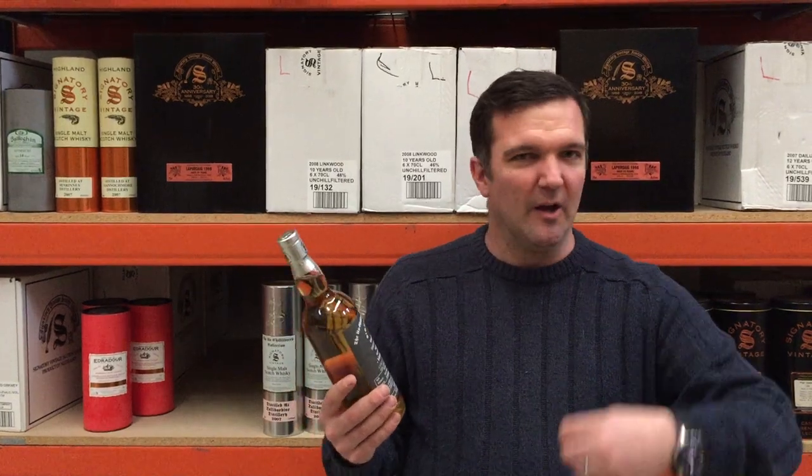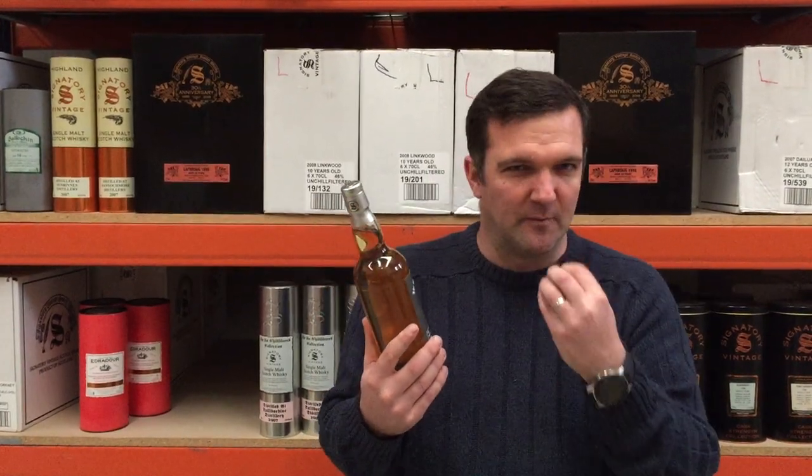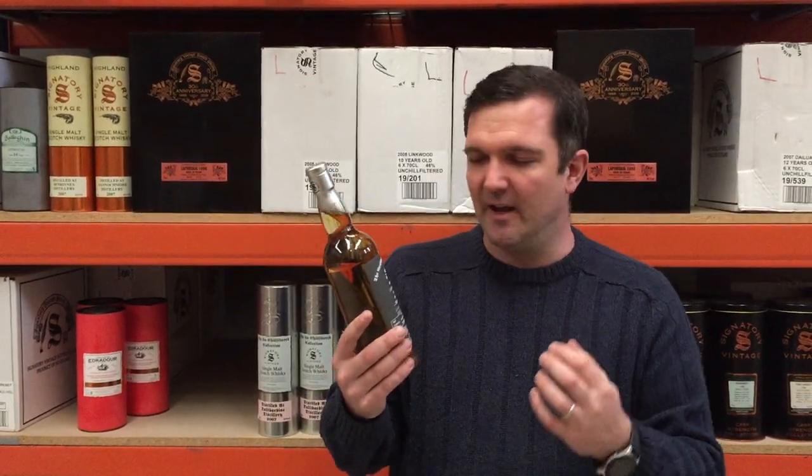This one is a beautiful Highland Park — the longer it's open the better it gets, so don't be afraid to add some ice to it. A little bit of that peatiness we know from Highland Park, some little bits of fruit, some spice — it's just generally an all-in-all great whisky for the palate, and yeah, you're gonna love this one.